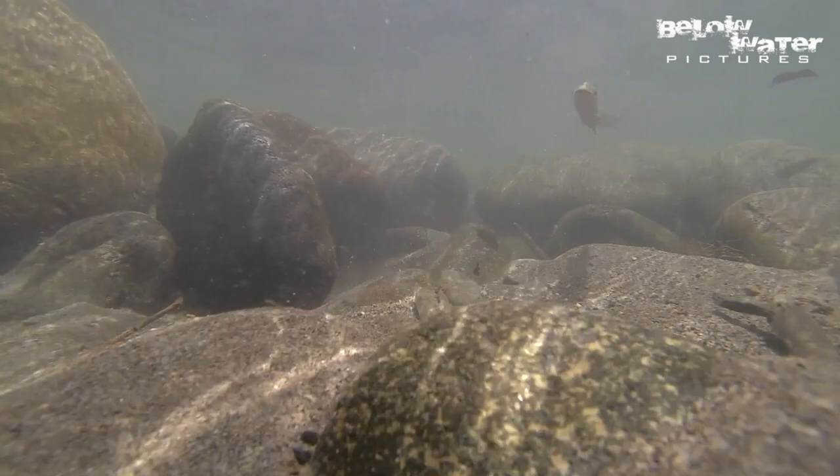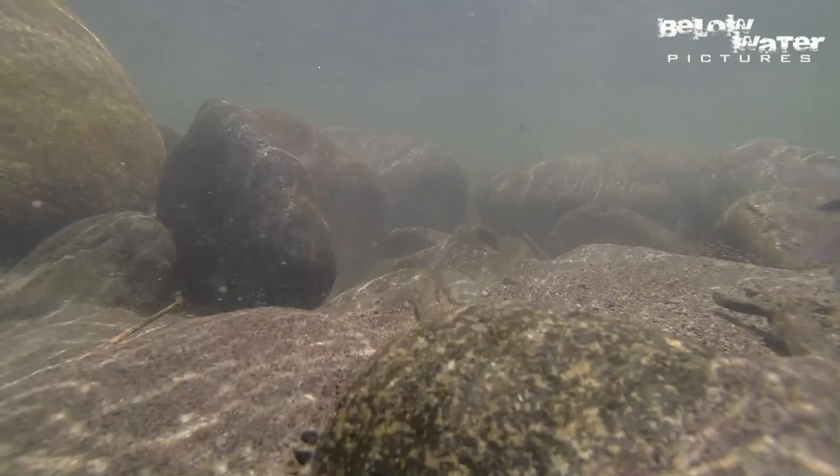These Prochilodus feed on the thin layer of biocover on the rocks, which is basically a mix of bacterial growth, algae, silt, and micro invertebrates that live there. They form large schools but they are also quite shy and always nervous because there are some larger predators that are stalking them.